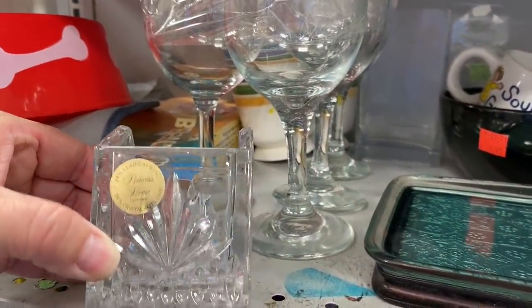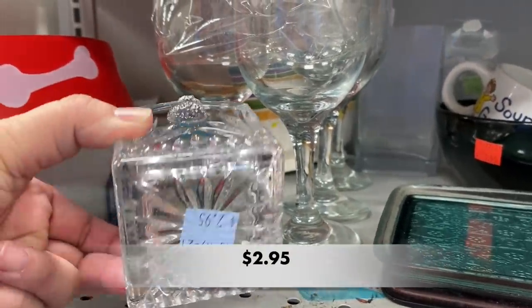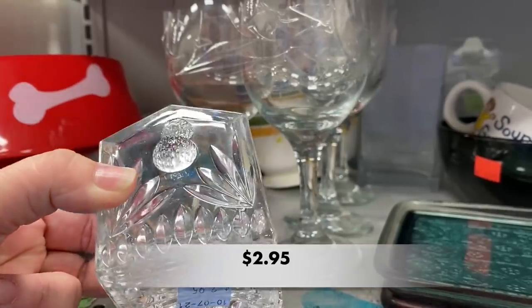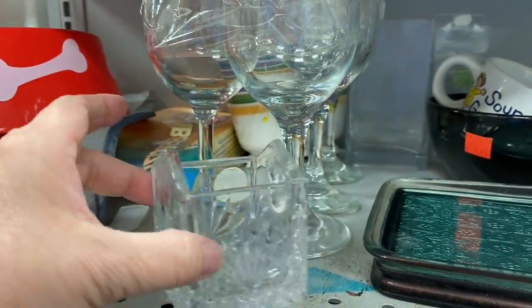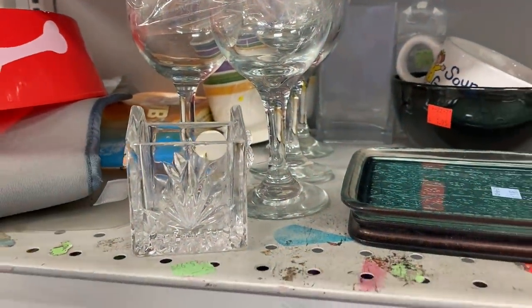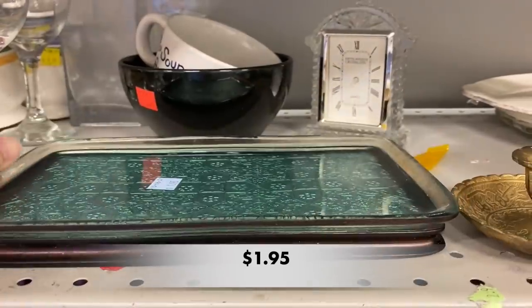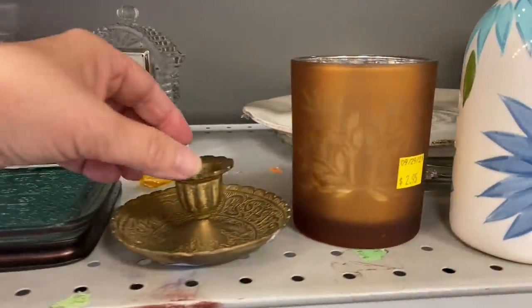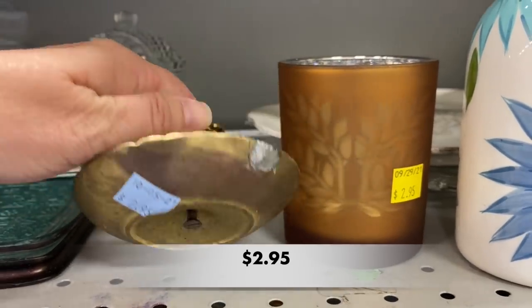This is a Princess House piece — it is 24% lead crystal and it looks like a little birdhouse. It has a raised bird on the front and could be used to hold sweetener packets for your coffee or tea. I love all of those details on that brass candle holder — gorgeous!